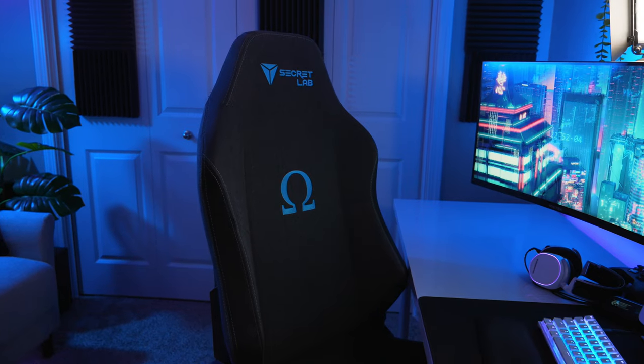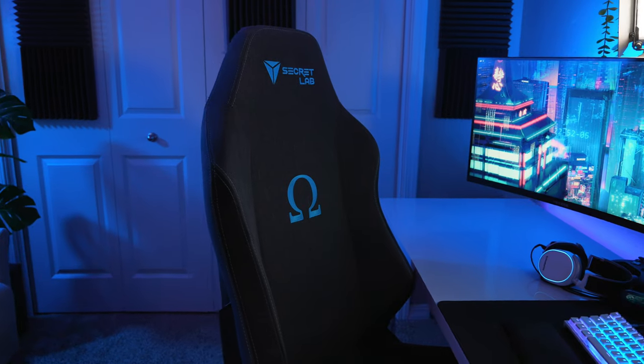I should also mention that I've been using a Secretlab gaming chair forever. This is the fabric one — I've never been a fan of sitting on leather chairs, so the fact that Secretlab makes fabric ones is really awesome in my opinion.